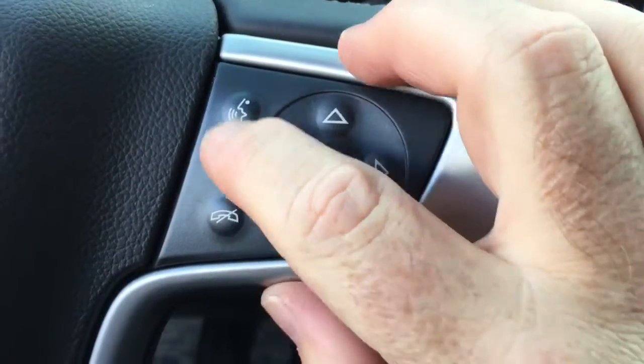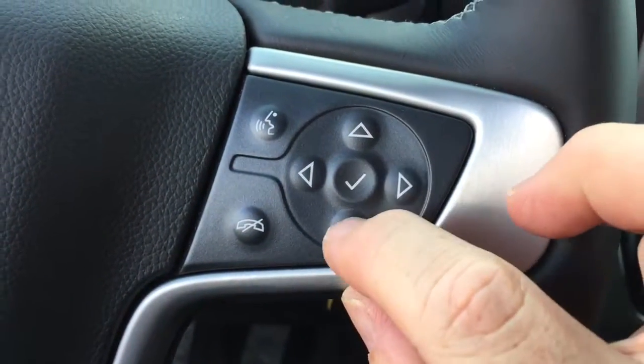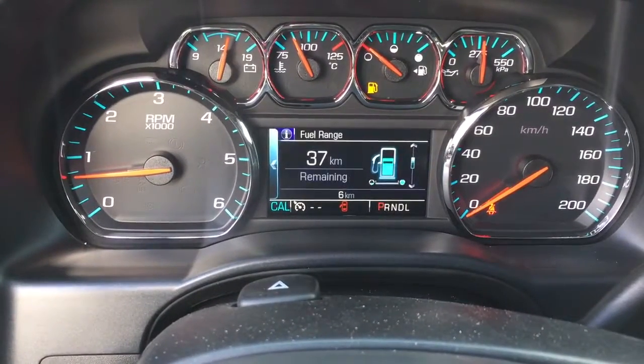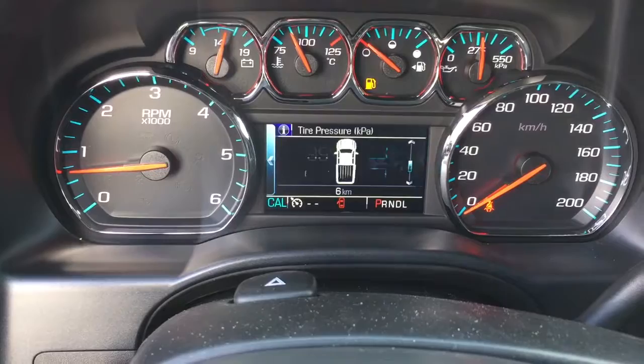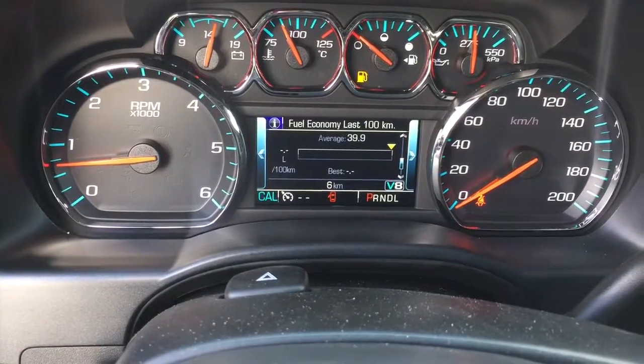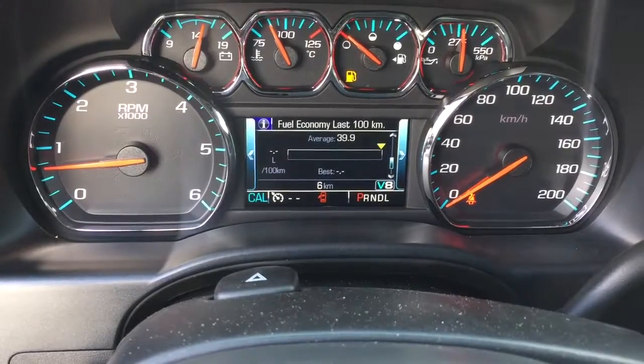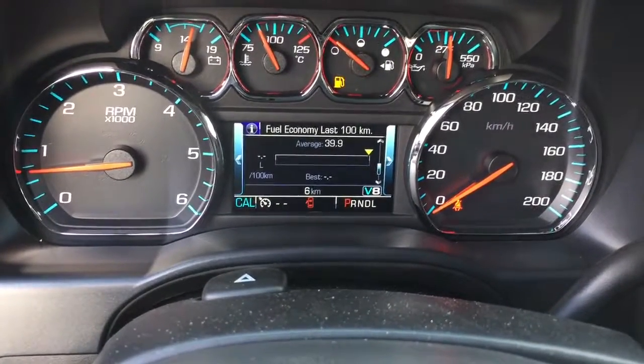Over here we have our hands-free driver information center. You can scroll through there and see a pair of trip computers — fuel range remaining, when you need to change the oil, tire pressure monitoring, and fuel economy. It's right now set for the last 100 kilometers, but you can set it up for different distances.